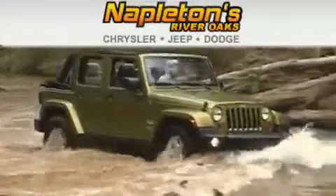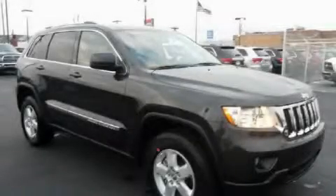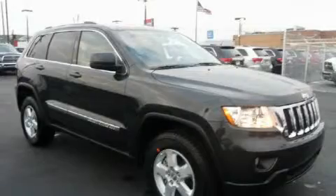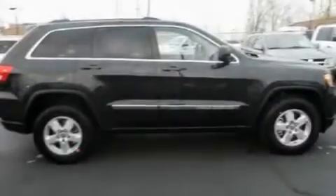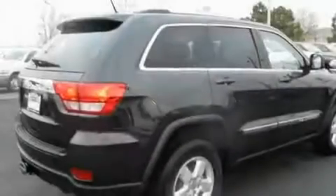Another fine vehicle offered by Napleton's River Oaks Chrysler Jeep Dodge. This is a brand new 2011 Jeep Grand Cherokee, a big SUV for big fun. It has a 3.6-liter six-cylinder engine and an automatic transmission.